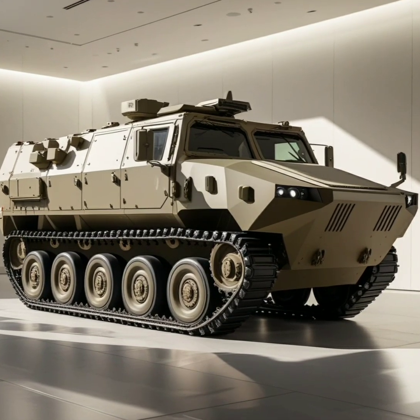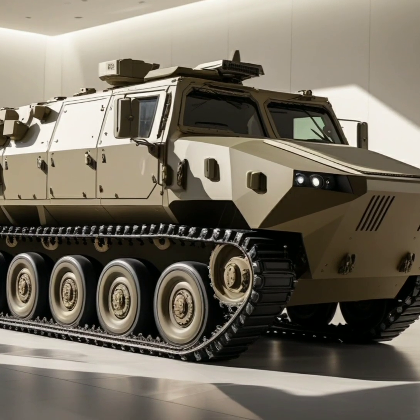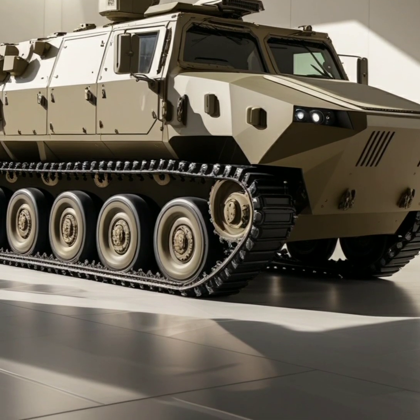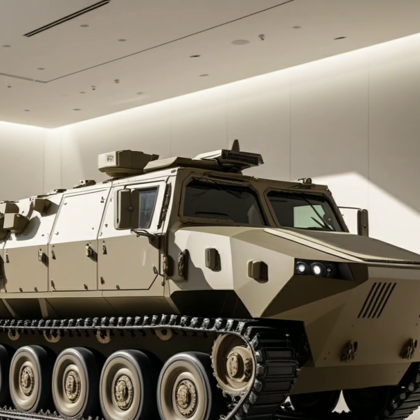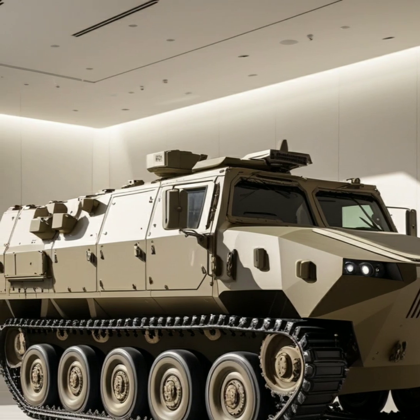The 2025 Leopard 2A6 is one of the most formidable tanks in modern warfare, continuing the legacy of the Leopard series. Known for its exceptional firepower, mobility, and advanced design, the Leopard 2A6 is a highly capable machine built to excel in diverse combat environments.